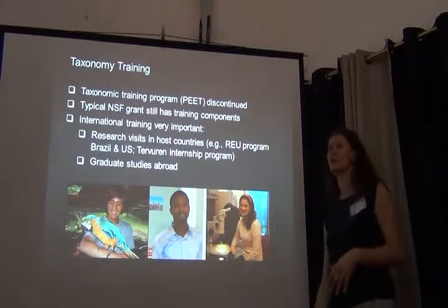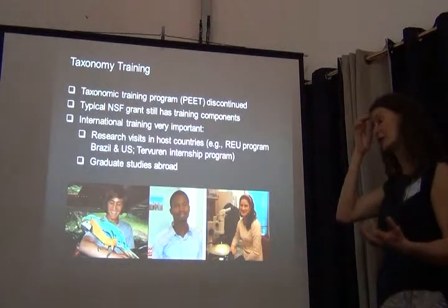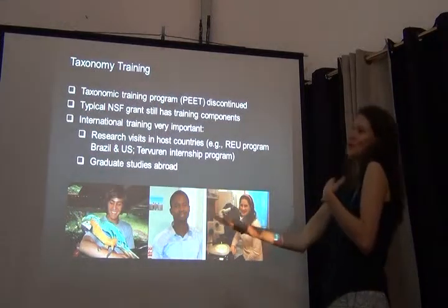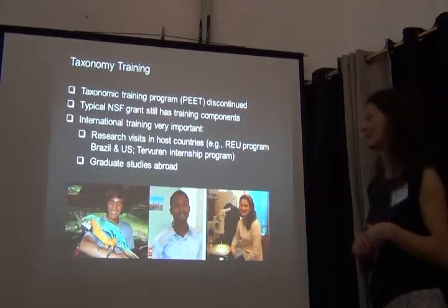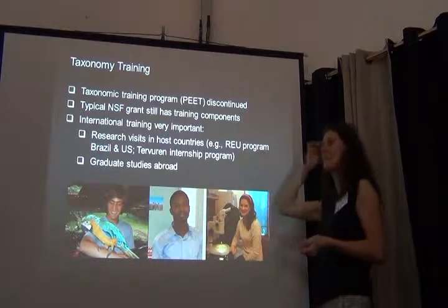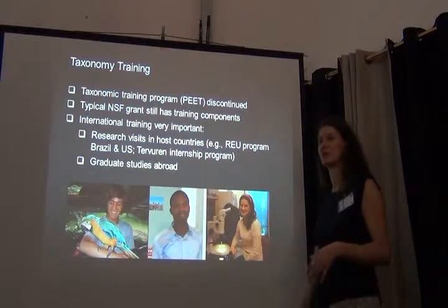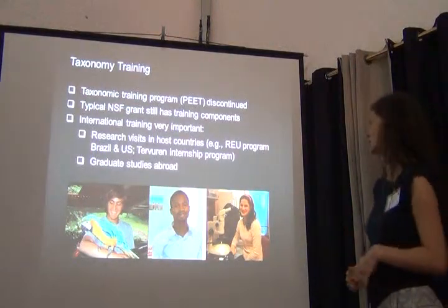On a positive side, even a typical NSF grant has typically very significant training components — you'd include graduate students as well as undergrad students. International training is very important, as international as possible — between Europe, Africa, Australia, the United States, and South America. My lab is a pretty good example; we are fairly international. One thing we're trying to promote is research visits in host countries. There are really cool initiatives in Brazil where a Brazilian undergrad works closely with a North American undergrad and they spend time at each other's institution.